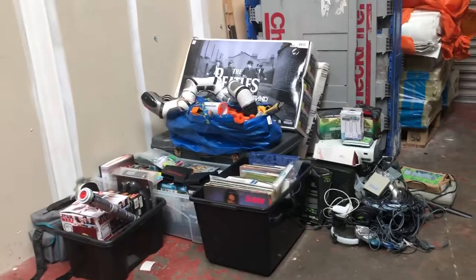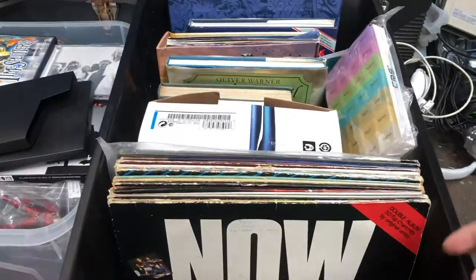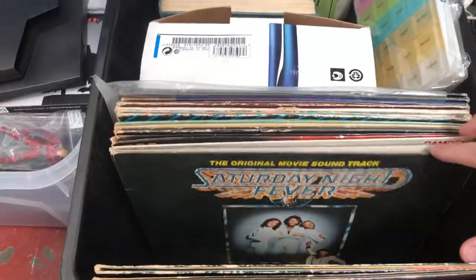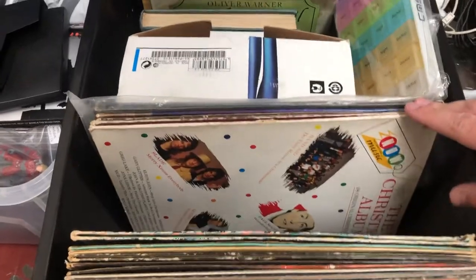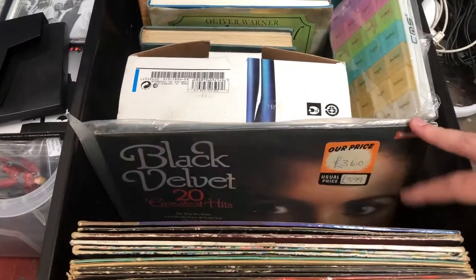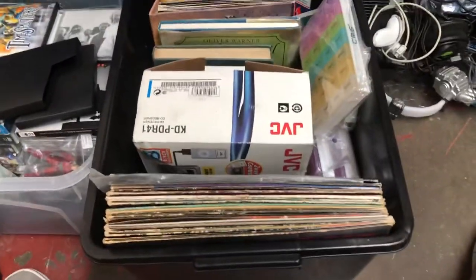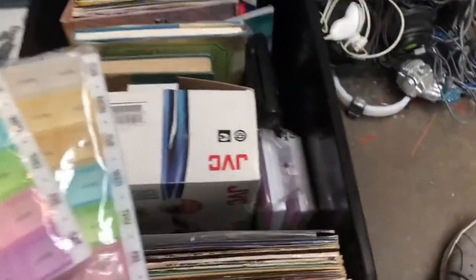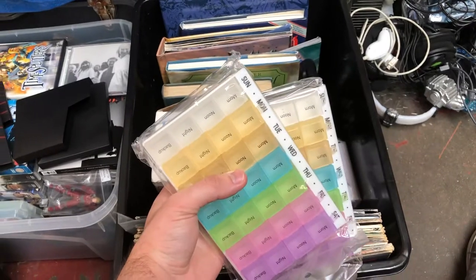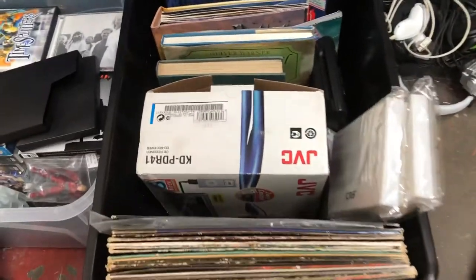I'm going to start with the black box in the middle and work myself around. Starting here, there is a nice selection of records — a Now That's What I Call Music number two, Saturday Night Fever, loads of Elvis records, a Christmas album, Grace, West Side Story, and Joseph and the Amazing Technicolor Dreamcoat. There are also four pill organizers — morning, noon, night, and Sunday to Saturday — probably no value in them but they were chucked in.